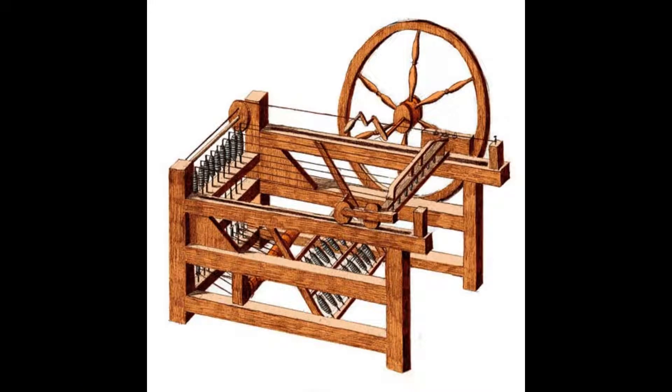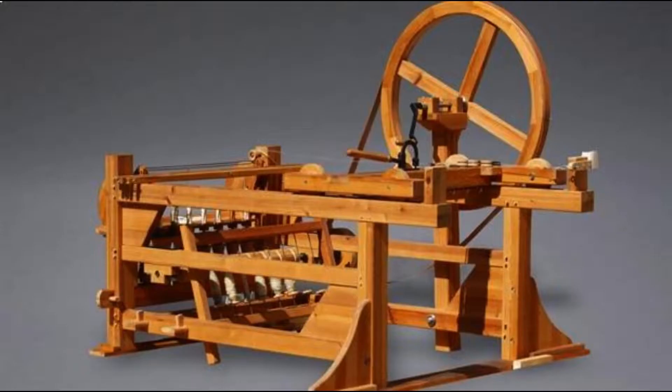Spinning Jenny: In 1764 in the village of Stanhill, Lancashire, James Hargreaves invented the spinning jenny, which he patented in 1770. It was the first practical spinning frame with multiple spindles. The jenny worked in a comparable way to the spinning wheel, by first clamping down on the fibers, then drawing them out, followed by twisting. It was a simple wood-framed device valued at approximately 6 pounds for a 40-spindle version in 1792, and was used particularly by domestic spinners. The jenny produced a lightly twisted yarn only suitable for weft, not warp.